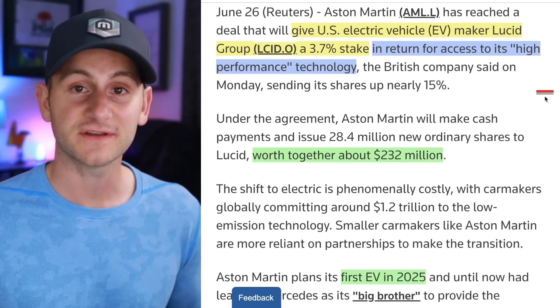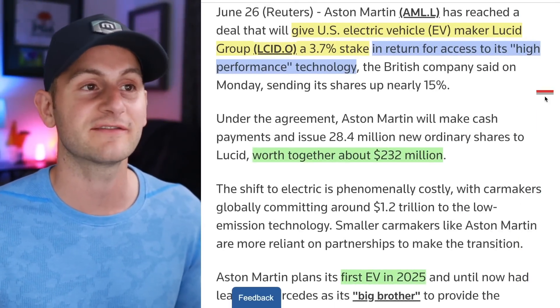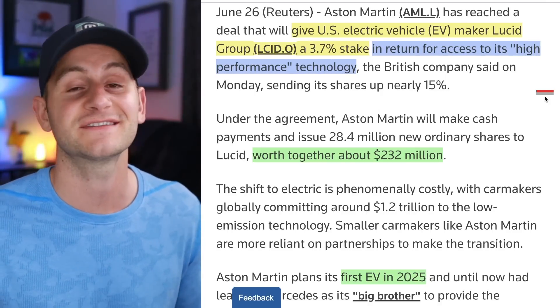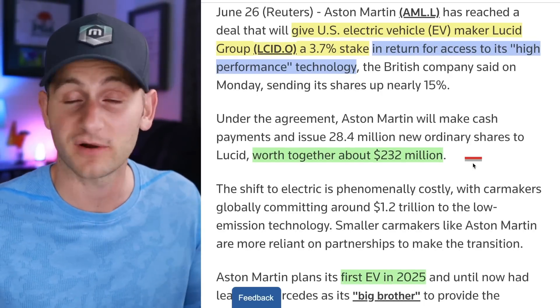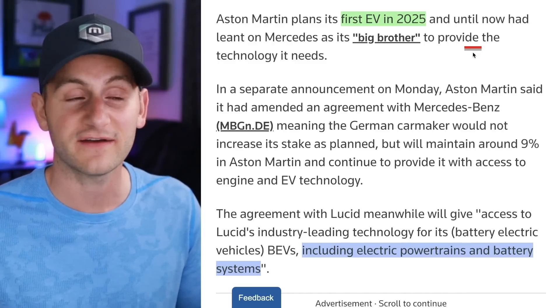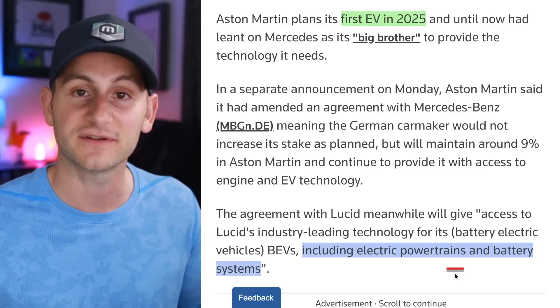Aston Martin and Lucid have agreed to a deal. Aston Martin will give Lucid a 3.7% stake in their company. In return, they'll get access to Lucid's high-performance tech. Between the cash and the shares that Lucid will get, it's about $232 million of compensation. Aston Martin is planning its first EV in 2025, and it sounds like they'll be using Lucid's electric powertrains and battery systems.